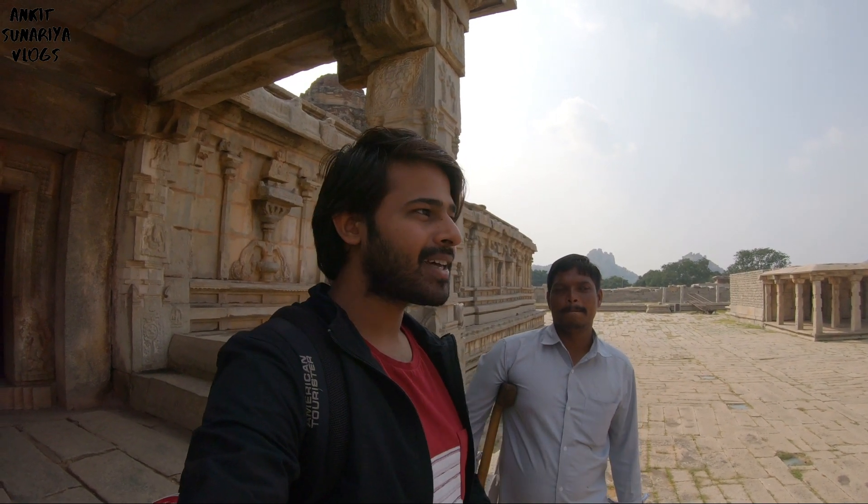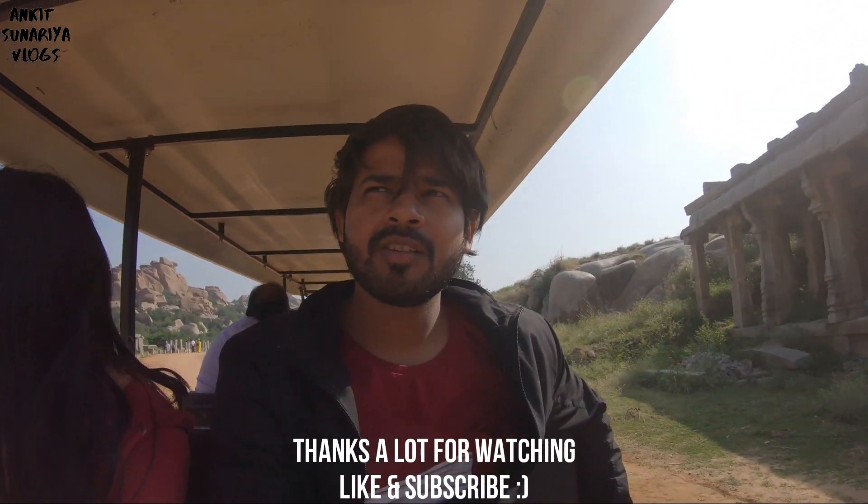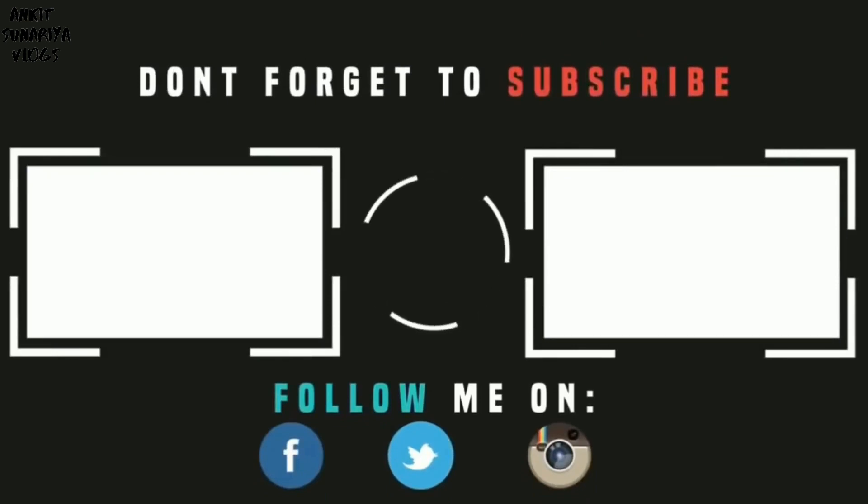Chiranjeevi Sir has given us the whole temple tour in detail. If you come here, you can contact them. Their number is 8722945163. This is a very good guide — there are many details and explanations. Make sure you contact them. Now we are going back to the parking. The transport car is Rs. 20 per head, and the Vijaya Vithal Temple ticket is Rs. 40 per head. Thank you.